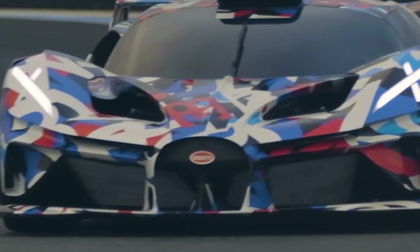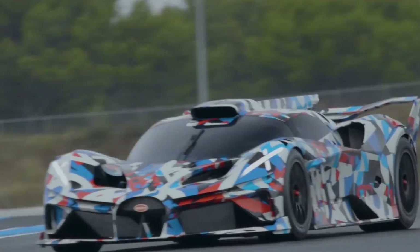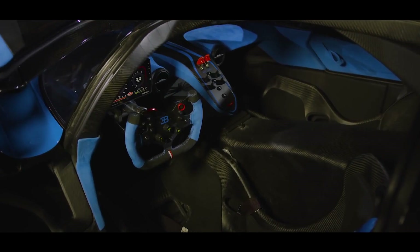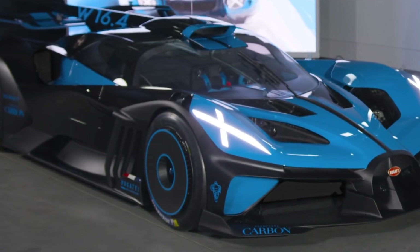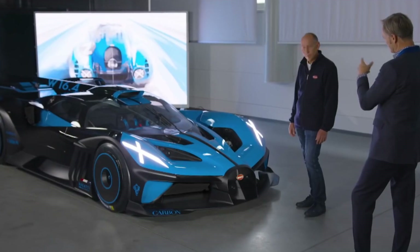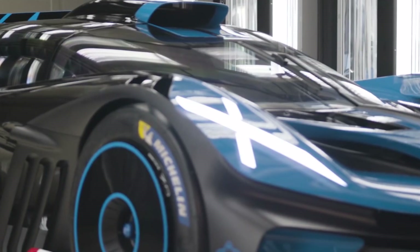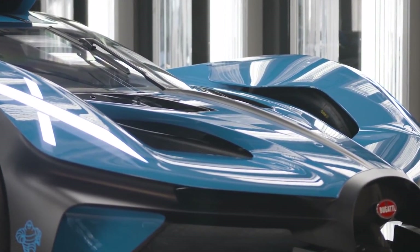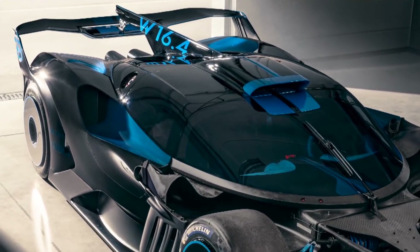The Bugatti Bolide's carbon-fiber body features a minimalist design that emphasizes aerodynamics and weight reduction, with a top speed of over 310 mph, making it one of the fastest cars ever built. Advanced technology includes a digital dashboard, a heads-up display, and a state-of-the-art suspension system. Innovative features include a hydraulic lift system that can raise the car's ground clearance by up to 3.5 inches, as well as a retractable roof-mounted air intake for additional engine cooling at high speeds.